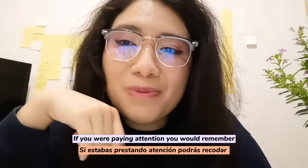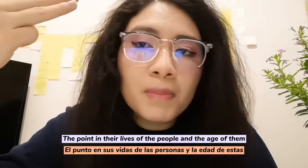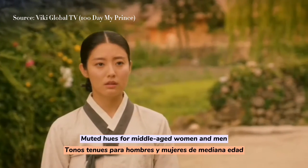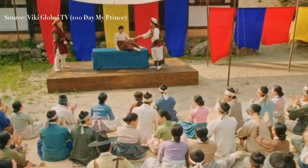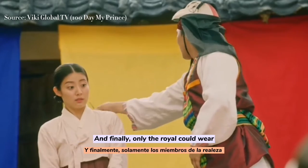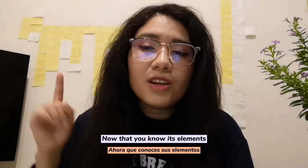If you were paying attention, you will remember that I mentioned that the colors symbolize marital status, social position, the point in life of the people, and their age. For example, generally bright colors were worn by girls and children; middle hues for middle-aged women and men. When talking about social position, the variety of colors was for the upper class, while commoners had to wear white. But on special occasions, they could wear other shades like pale pink or light green. And finally, only royals could wear the cloud-printed patterns known as the gold-leaf design.